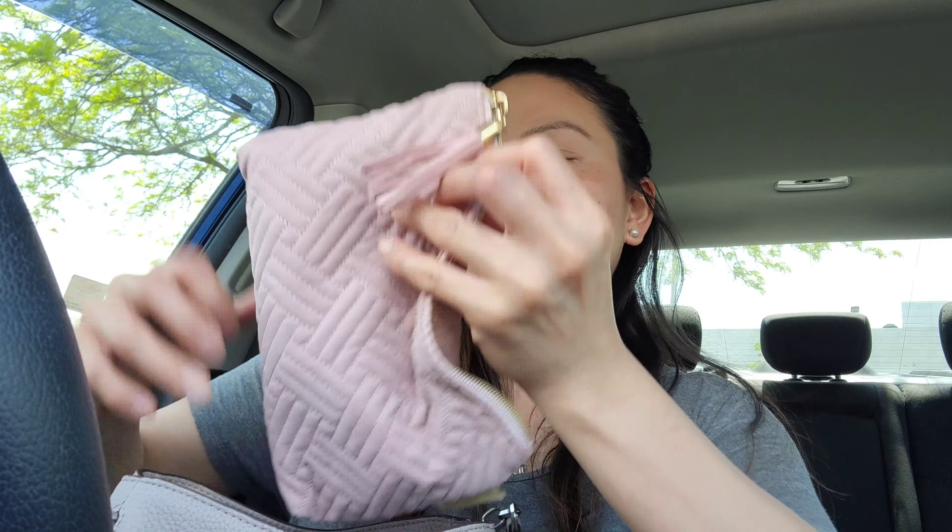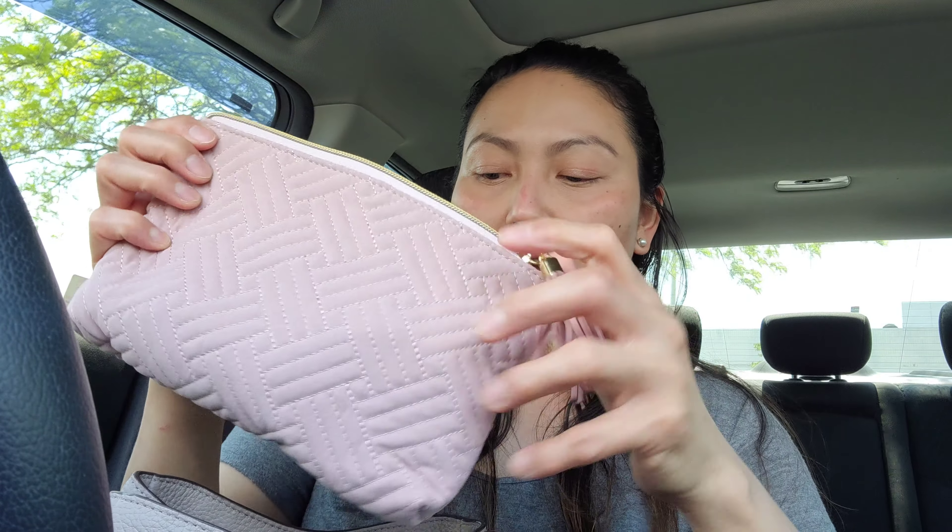Now for the other side of the bag — I have another pouch here because I don't like things scattered inside my bag. I want everything organized so I know exactly where to get what I need. In here I have an extra sanitizer, just in case — that's really essential nowadays.